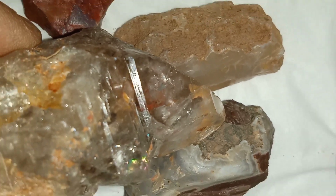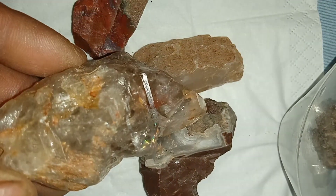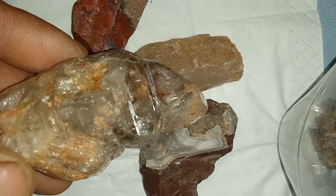Pay attention to places with dark, heavy minerals such as magnetite, garnet, and olivine, because diamonds often travel with these indicator minerals.